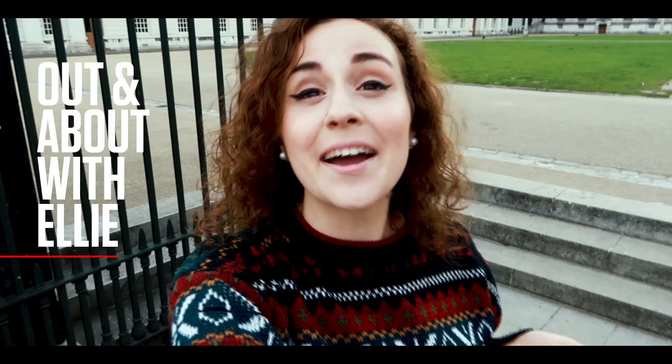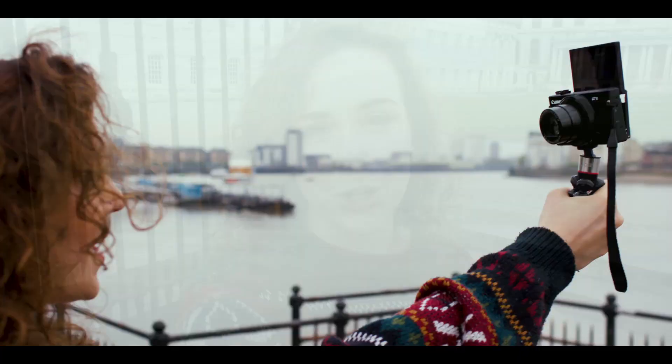Hi everyone, this is Ellie from Do You Know Ellie and I am a vlogger. I vlog about travel, mental health and languages, and today with the help of the Canon G7X Mark II I am going to bring you behind the scenes of how I make a vlog.